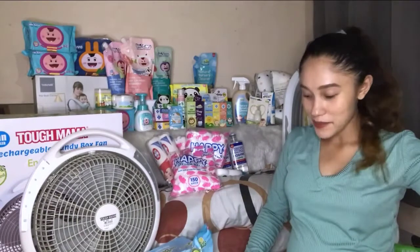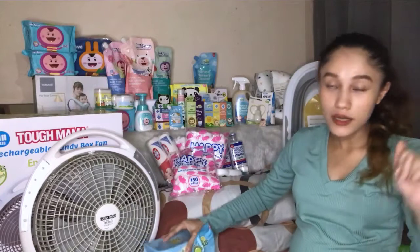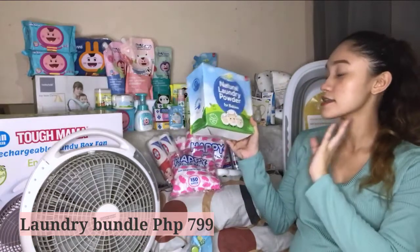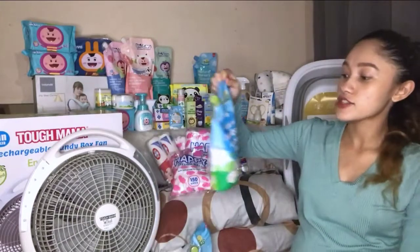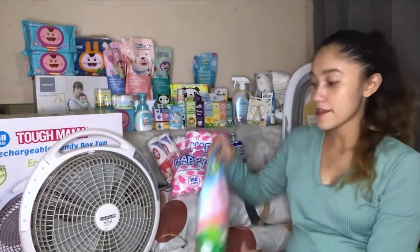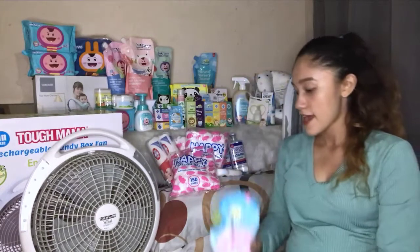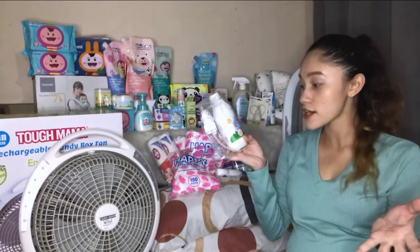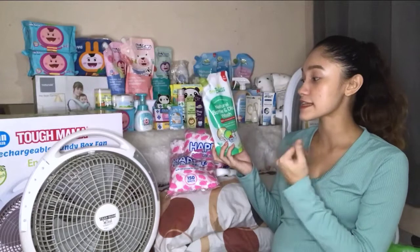Next are the laundry set from Tiny Buds — it's a 4-product set called the Laundry Bundle for 799 pesos. Included is the natural laundry powder for babies which is already 1 kg, the natural newborn laundry wash in liquid form at 850 ml, the baby fabric softener in plastic scent also 850 ml, and lastly the baby laundry stain remover at 200 ml.